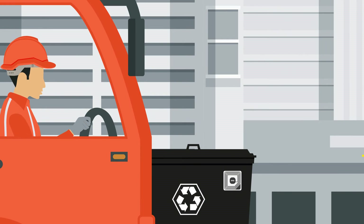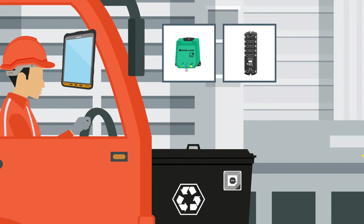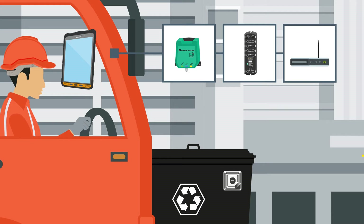The waste truck is equipped with an RFID reader, a tablet for visualization, an ICE2 module for connectivity, and an LTE gateway.